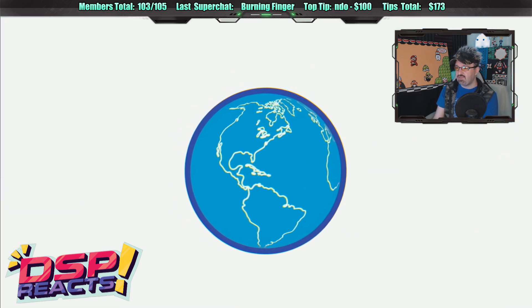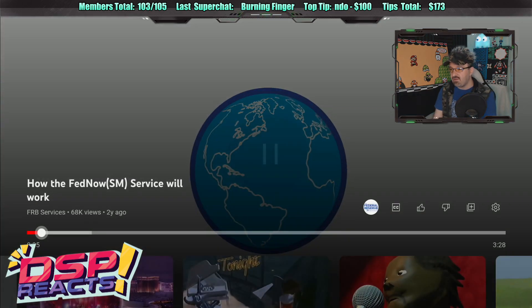This is interesting — someone talked about this a week or two ago. There's a new bank service called FedNow. Apparently the way it's promoting itself is that there will never be a hold on your funds. The moment you receive money, you just get it — no 'the bank is closed for the weekend, wait till Monday,' no 'we're processing your check, wait three days.' It's supposed to be instant money. But the question is, how does that work? Banks have those holds for a reason.